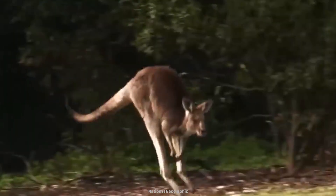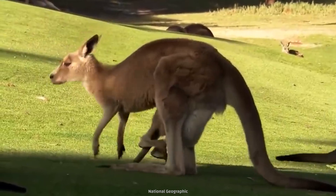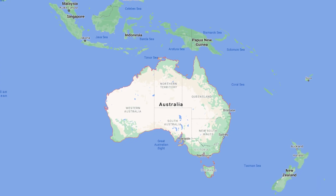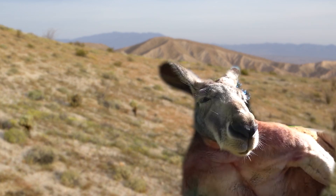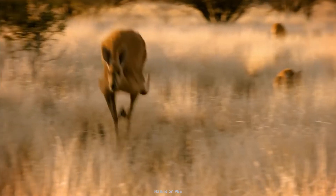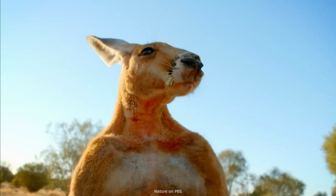There are four species of kangaroos, called the Eastern Grey, Western Grey, Antilopine, and Red. All of them are native to Australia. The biggest kangaroo, which is also the biggest marsupial on Earth, is the red kangaroo.